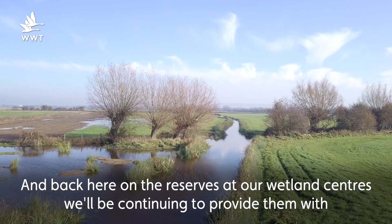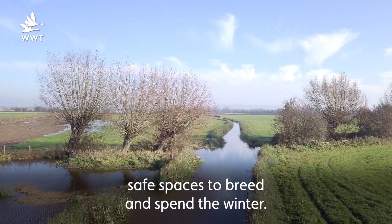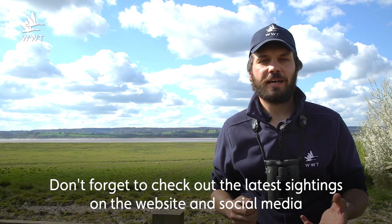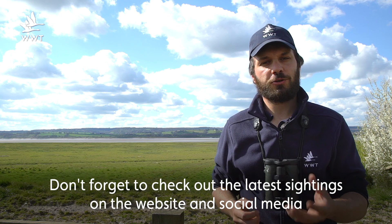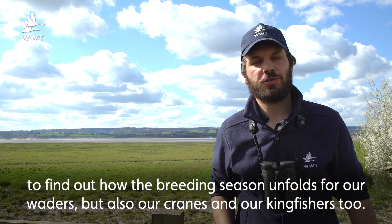And back here on the reserves at our wetland centres we'll be continuing to provide them with safe spaces to breed and spend the winter. Don't forget to check out the latest sightings on the website and social media to find out how the breeding season unfolds for our waders, but also our cranes and our kingfishers too.